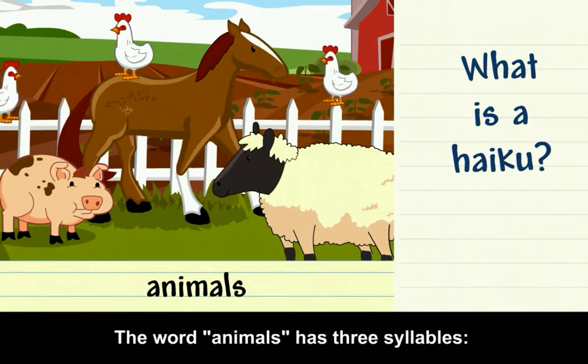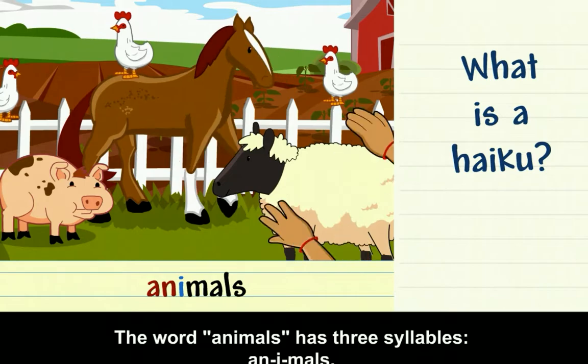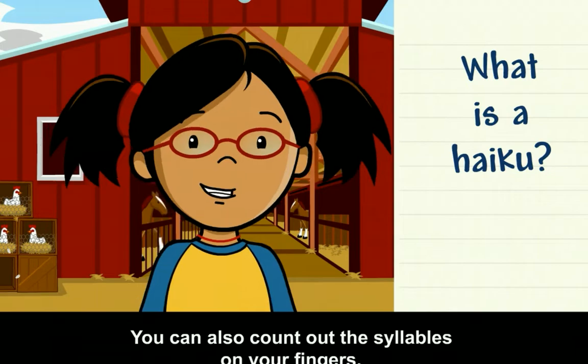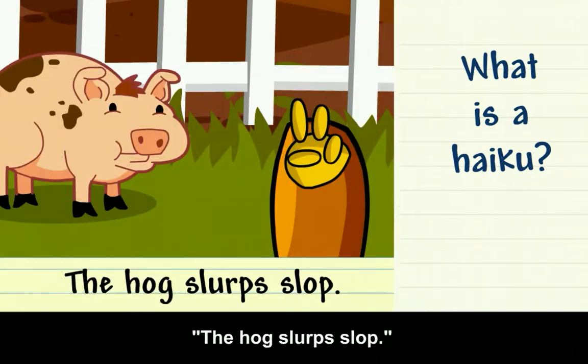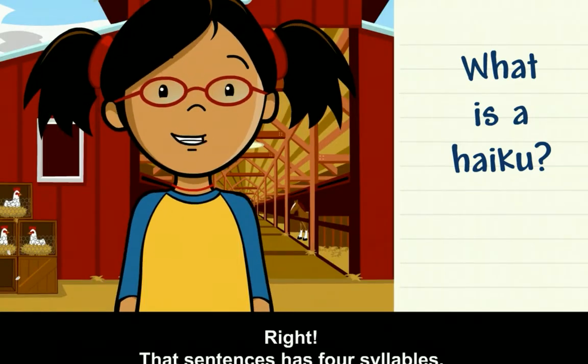The word 'animals' has three syllables: an-i-mals. You can also count out the syllables on your fingers. For example, the sentence 'The hog slurps slop' has four syllables.